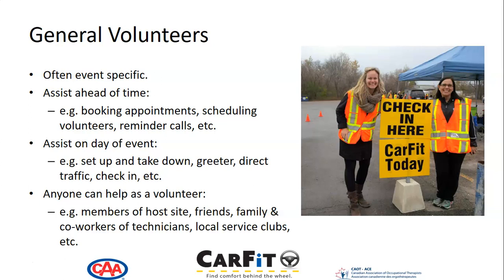Anyone can help as a volunteer. They're often members of the host site, friends, family. They could be co-workers of technicians, and sometimes even local service clubs.